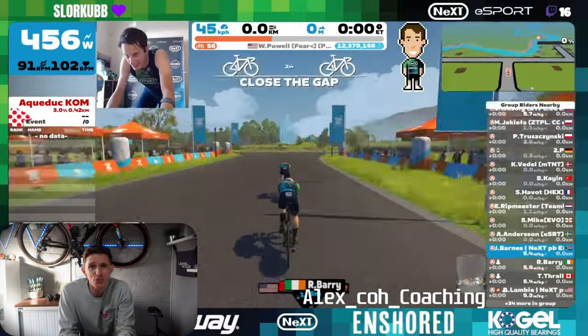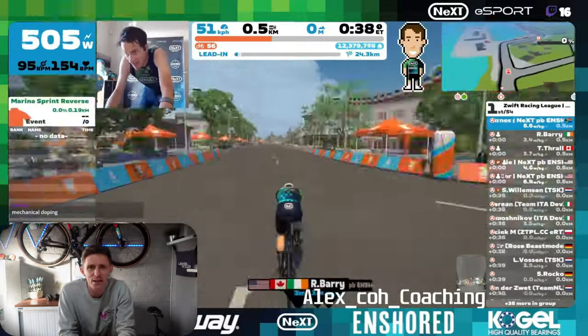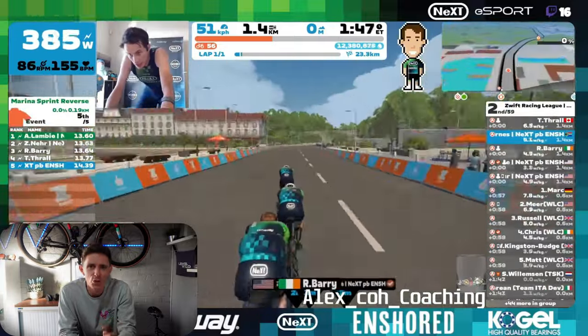As we go on this flat section for the first five kilometres, this is the ideal time to work on getting that speed high and keeping those changes fluid and smooth, and working on slick communication with your team.